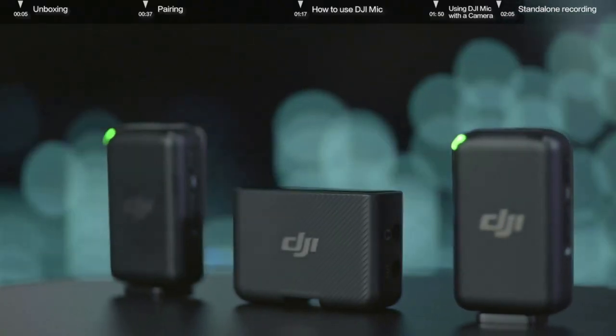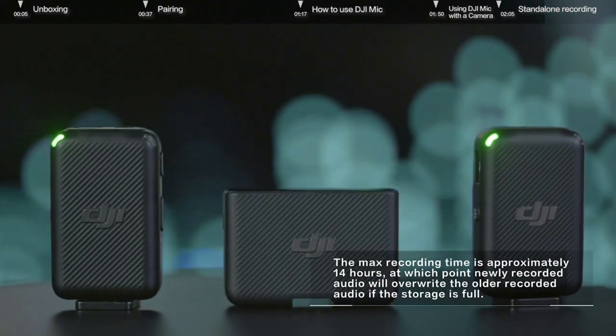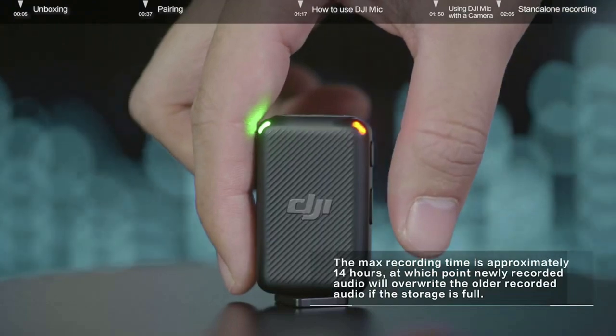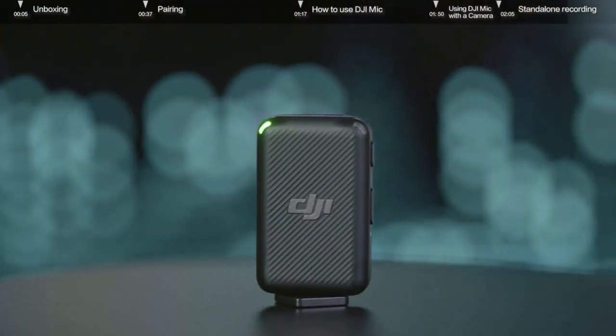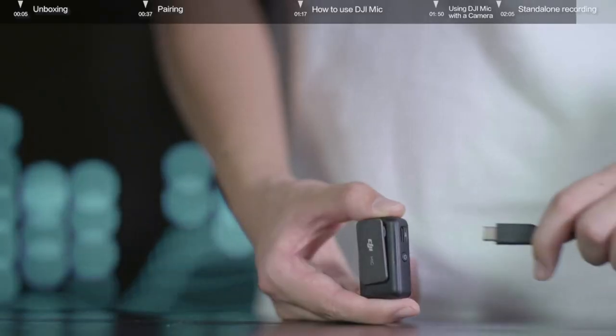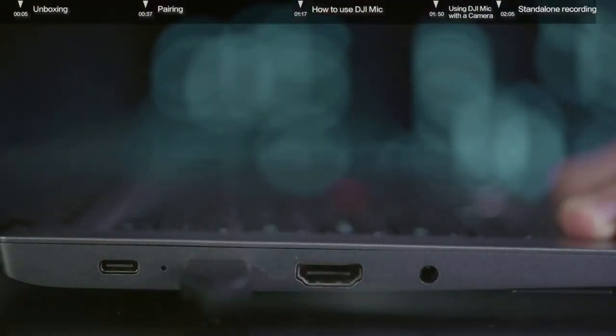Then start filming videos on your camera and the receiver will begin recording. DJI Mic comes with 8GB of built-in storage and supports standalone recording. Press the recording button on the side of the transmitters to start. The solid red light indicates that audio is being recorded. After recording, you can export the recorded audio by connecting to your PC via a standard USB charging cable. Thanks for watching.